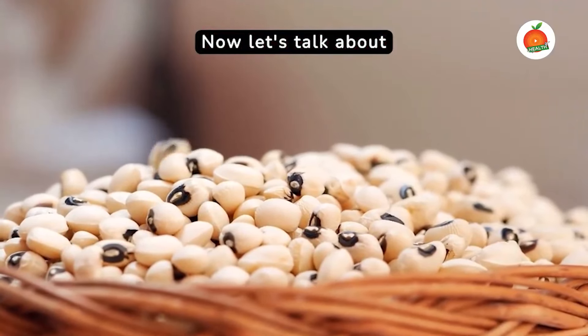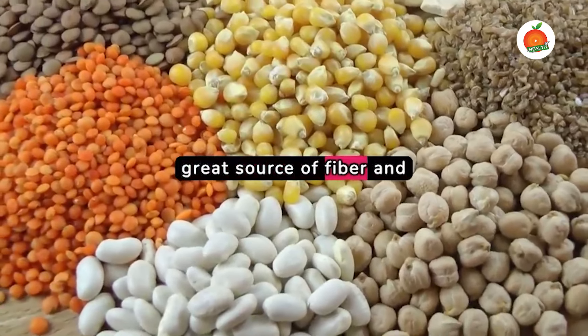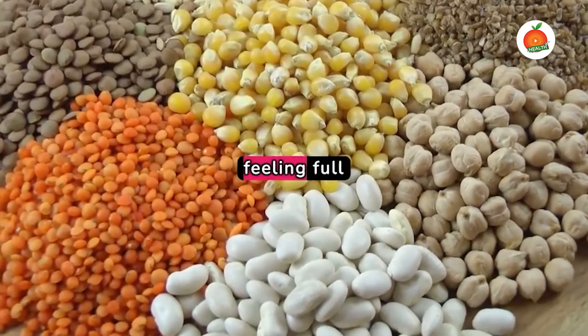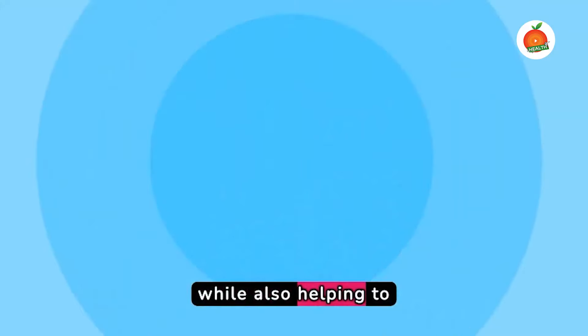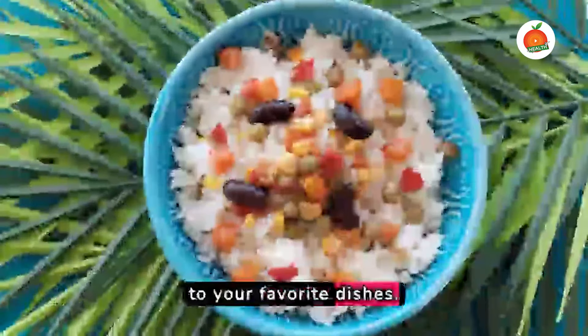Now let's talk about white beans. These legumes are a great source of fiber and protein, keeping you feeling full while also helping to control your blood sugar. They're a perfect addition to your favorite dishes.